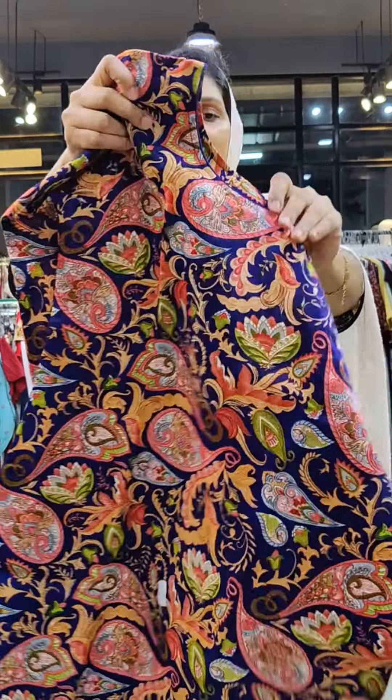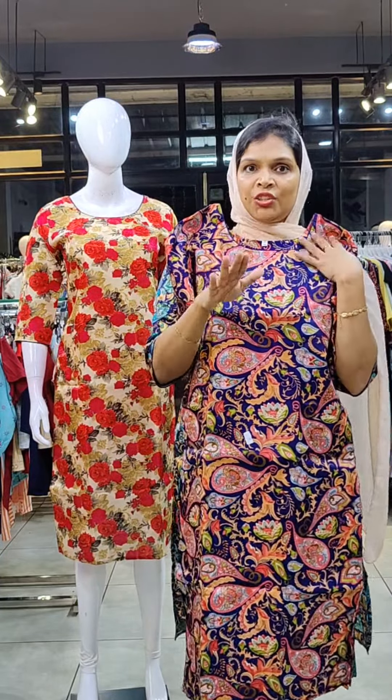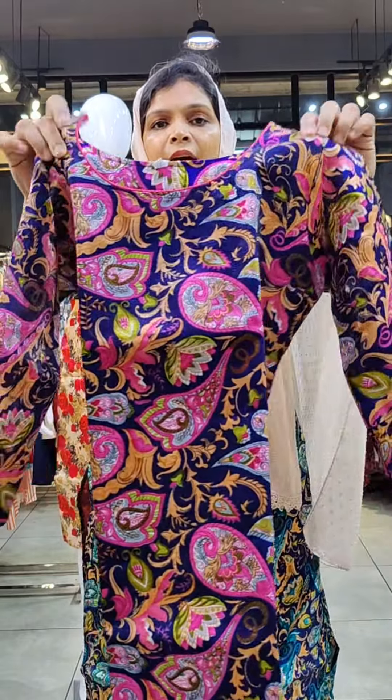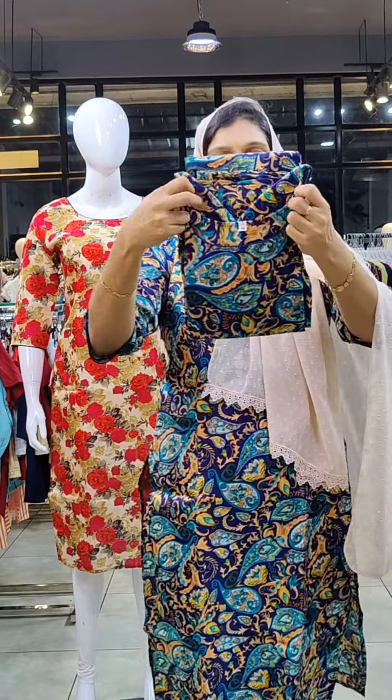I have a new neck pattern with piping. In the first color, I have a peach shade in the navy blue. In the next color, I have a nice pink color with piping and cotton lining. In the next color, I have a blue shade.